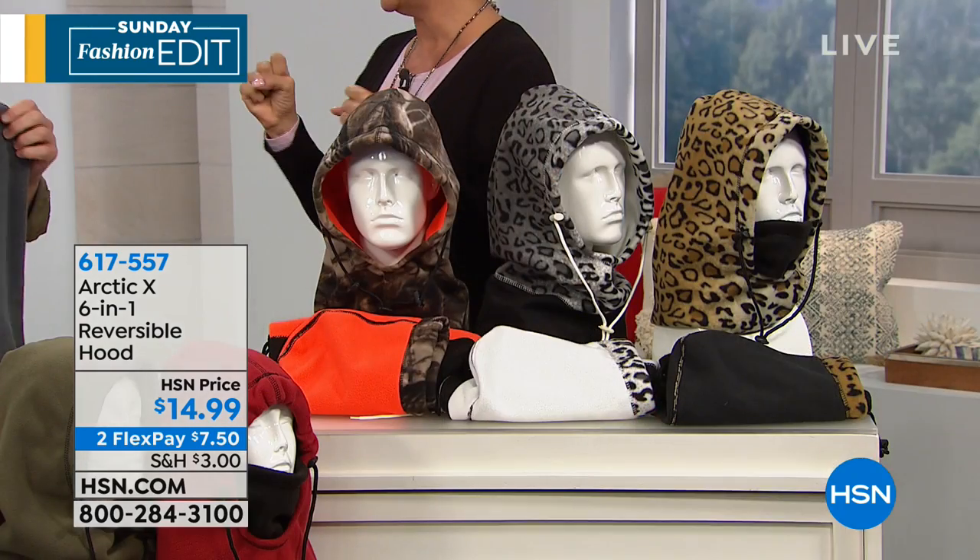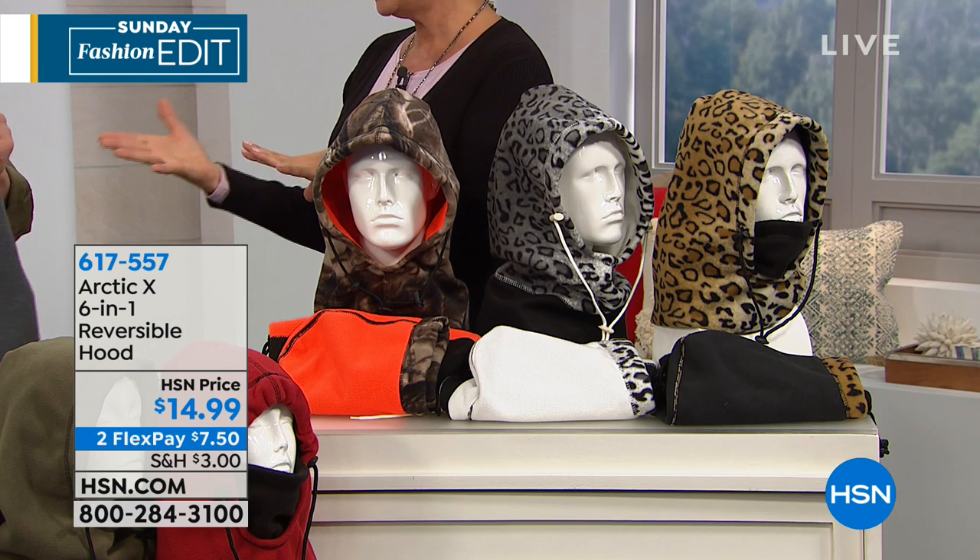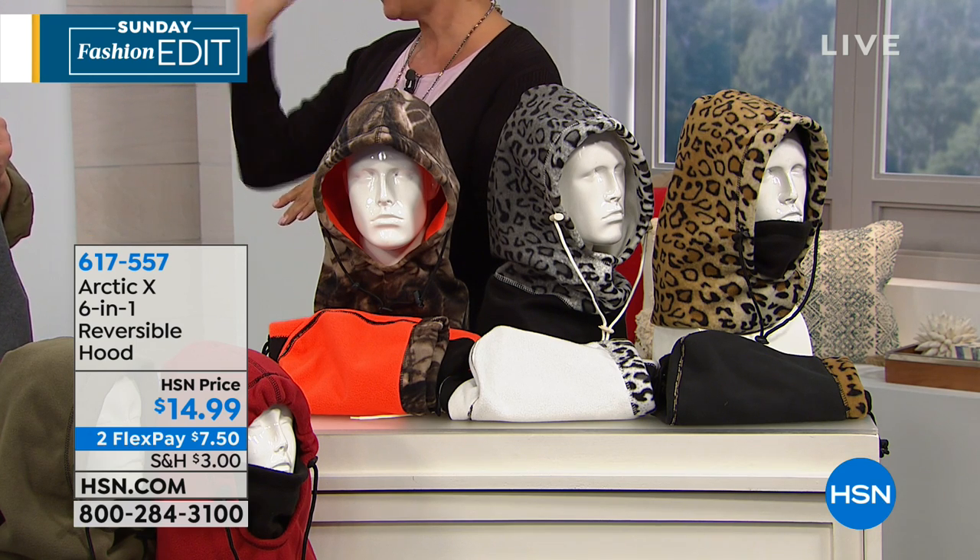I think about the crossing guards at school — they're standing still and must just be frozen. I'm also a big outdoors girl. I love to ski, I love to snowmobile, I love any kind of adventure. But when it's cold, forget about it. When I'm warm and toasty because of something like this, I can stay out for hours. No joke.